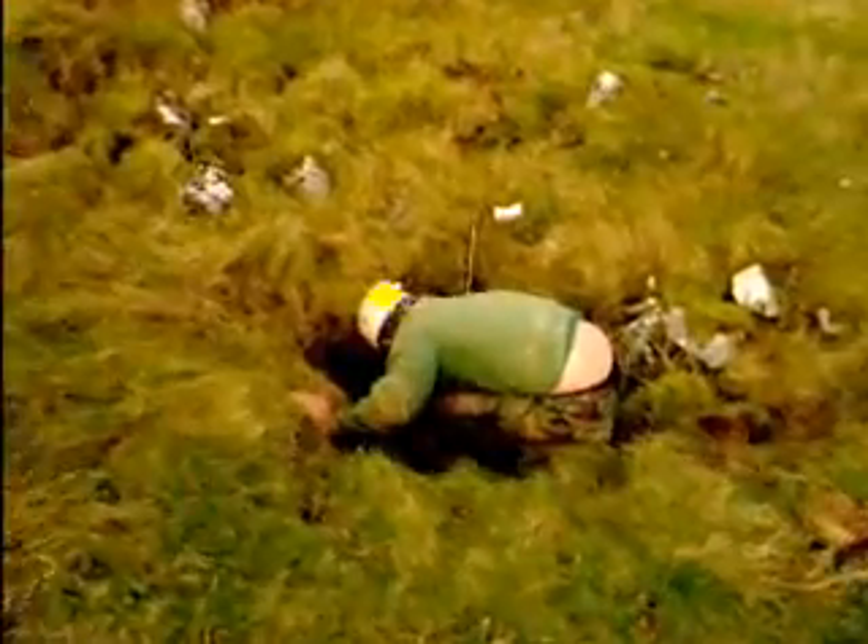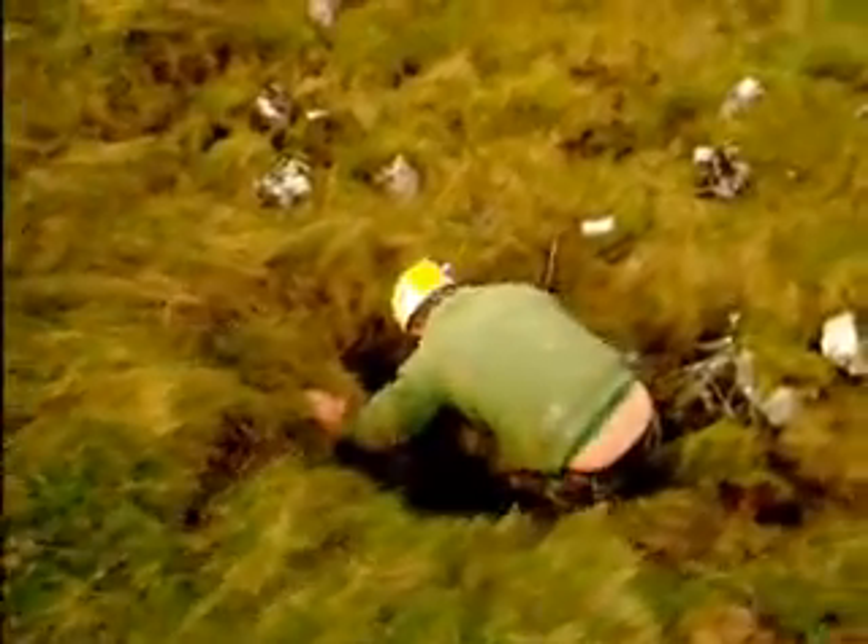We proceeded over the brow of the hill and discovered a line of sinkholes. Obviously there had been some digging efforts, which ultimately came to nothing.